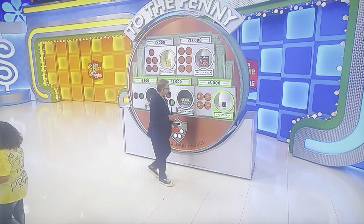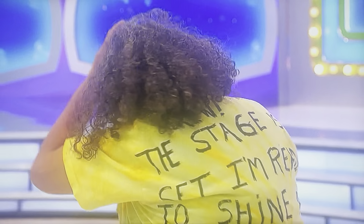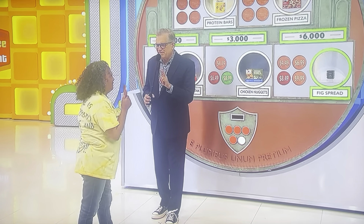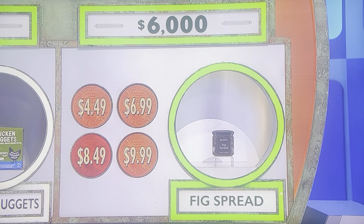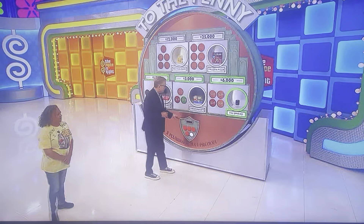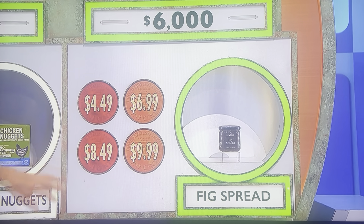She's just going to go for it — $8.49. Two pennies, please. Now you can't get another one wrong because you don't have two pennies to get back in the game. But if you want, we'll get rid of one of the wrong answers so you can have a look. You don't have to pick one — you can stop and keep the $3,000. But do you want to look anyway? I want to look. Okay, we'll get rid of one of the wrong answers. It's not $4.49. So it's $6.99 or $9.49.